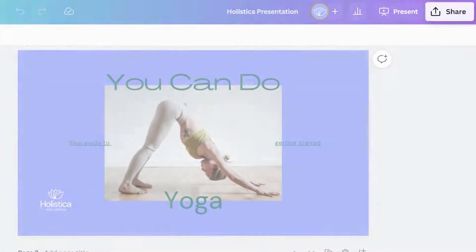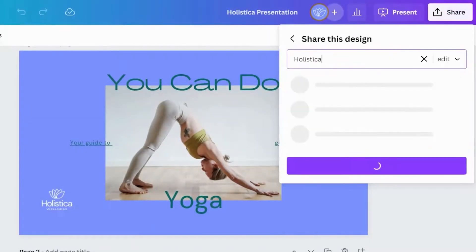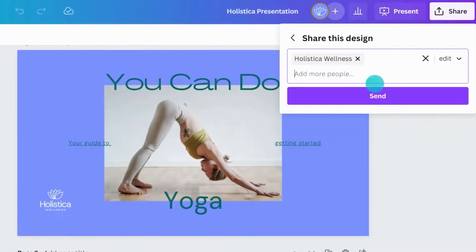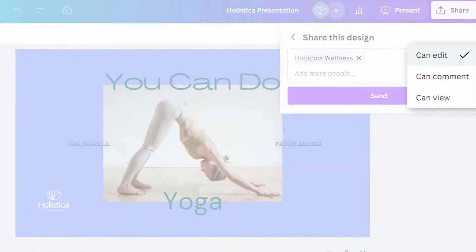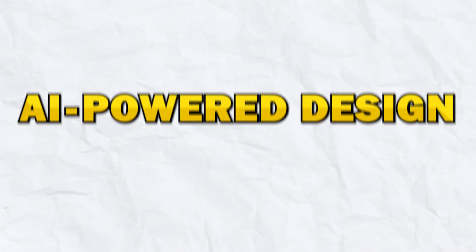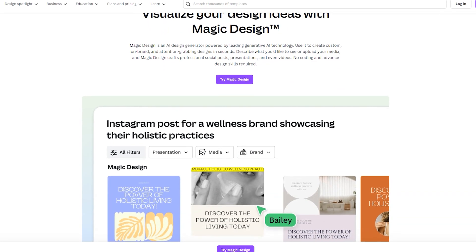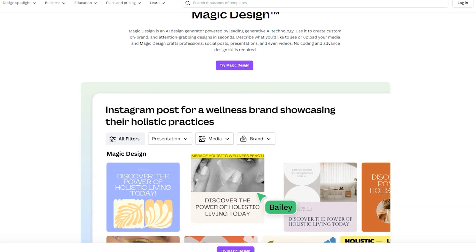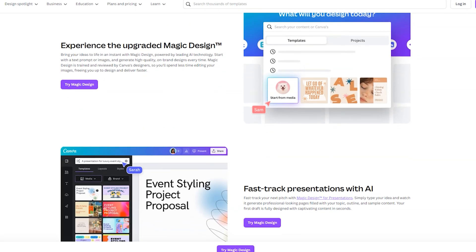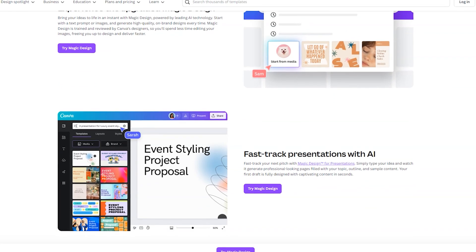Next up is Enhanced Collaboration. Improved collaboration tools make it easier to work with your team in real time. Canva has added features like Live Cursor Tracking, which lets you see exactly what your collaborators are working on, and version history, which allows you to revert to previous versions of your design if needed. Next up is AI-powered design suggestions. AI-driven suggestions help you enhance your designs with smart recommendations. Canva's AI can analyze your design and suggest improvements, such as color adjustments, font pairings, and layout changes.